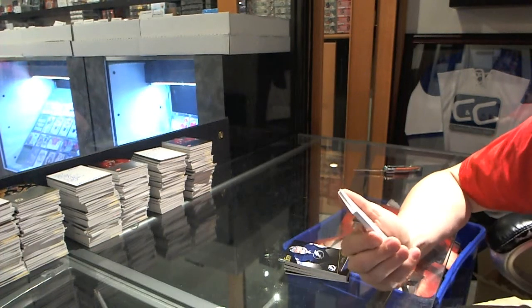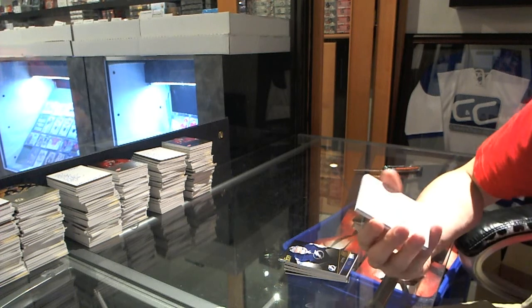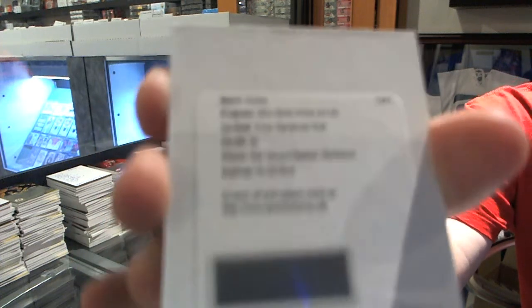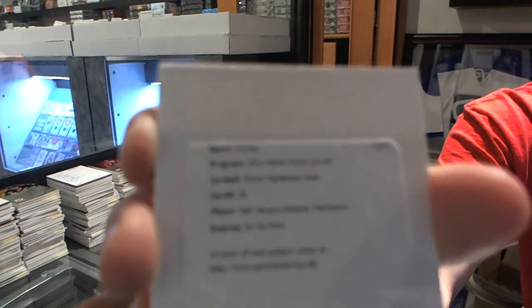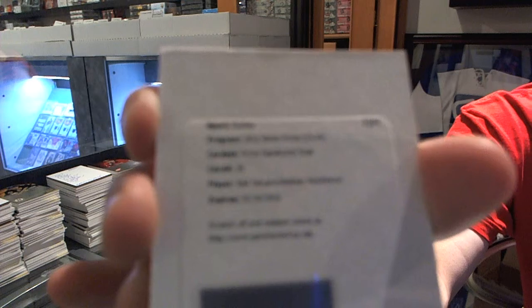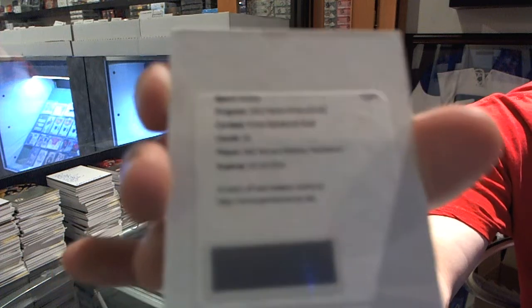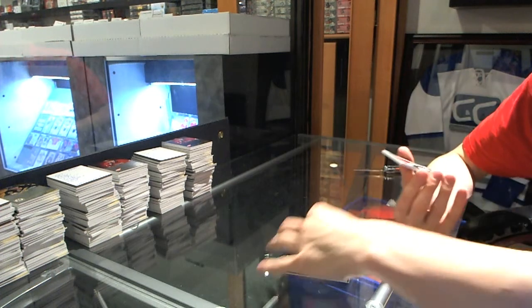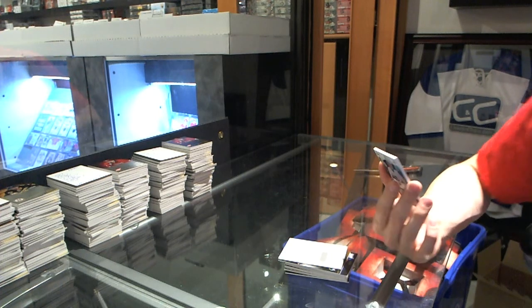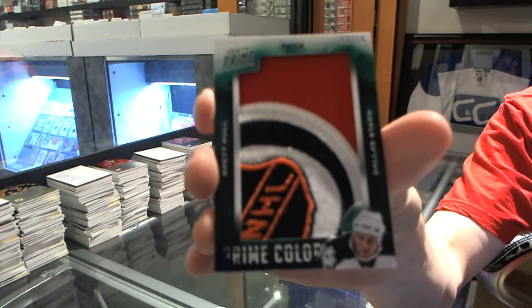We've got a Redemption for a Prime Signatures Duel — Neil Yakupov and Nathan McKinnon. And again, in my humble opinion, not the biggest card in this pack. Because we follow that up with a Prime Colors patch, number 12 of 18, Brett Hull.